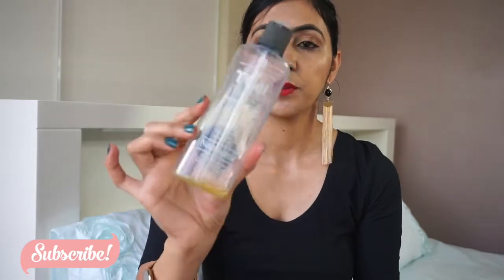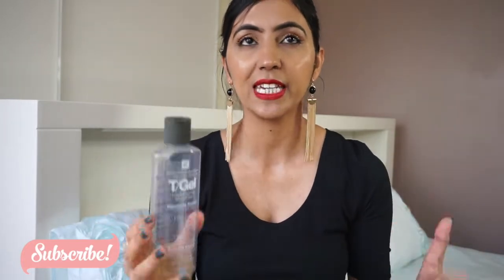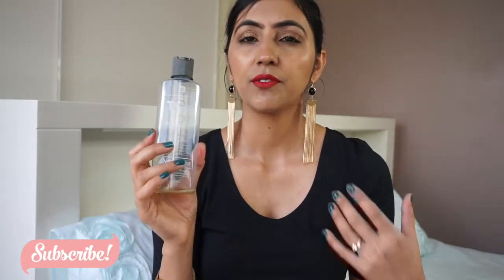Next is the Neutrogena T-Gel shampoo — you'll see this in every empties video because I just love it. I've spoken about it so many times. It's really good if you have an itchy, flaky scalp, dandruff, or sweaty hair from working out. I have three or four backups of it.